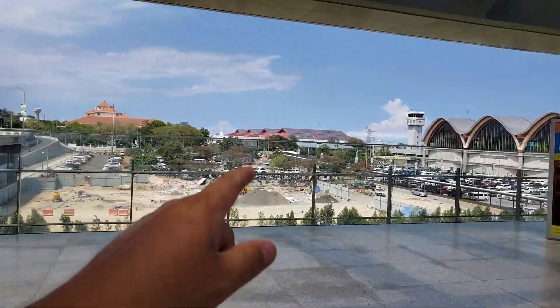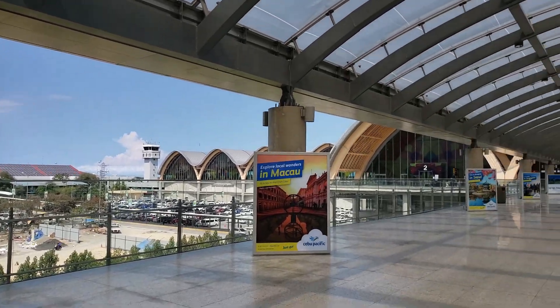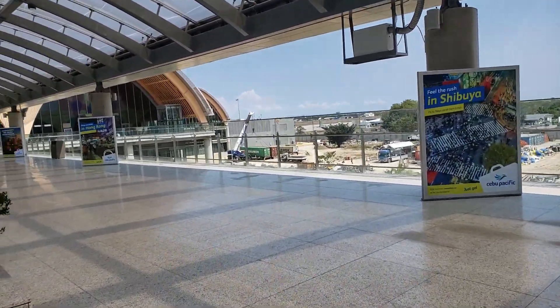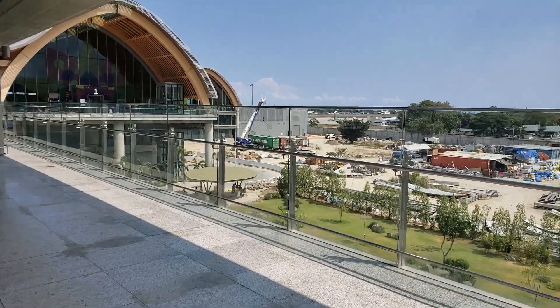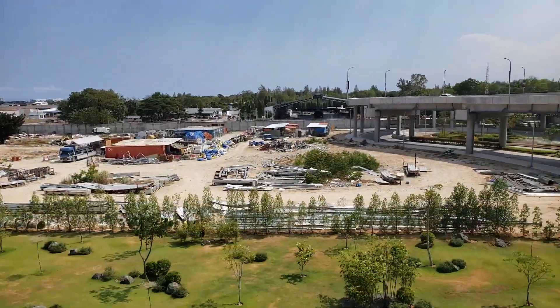There's the old Terminal 1 — that's for domestic flights — and this is Terminal 2, which covers all the international flights. I'm flying to Manila to fly back to LA, but I'm assuming I still go to the international terminal.